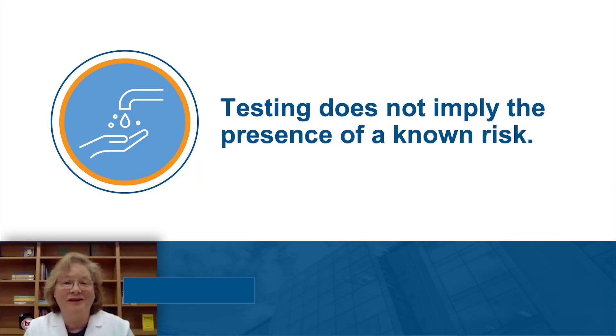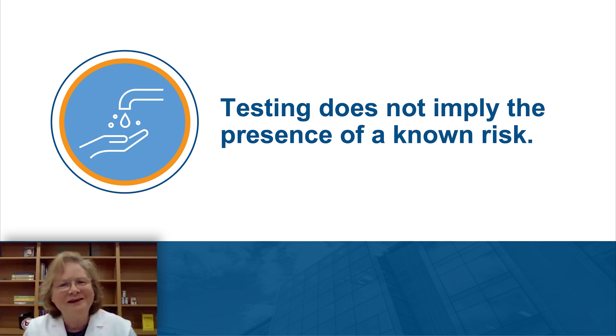Now that GSA has been doing a lot of testing of buildings, you might be thinking there must be a problem if they're doing all of that testing. Actually, it's the opposite. What the water quality and management team is doing is testing to determine overall water quality and taking efforts to improve and maintain that water quality. Testing does not really imply that there's a risk — it means GSA is working towards improving water quality.